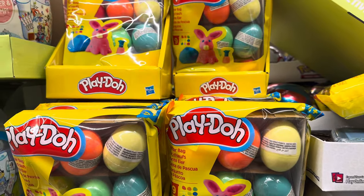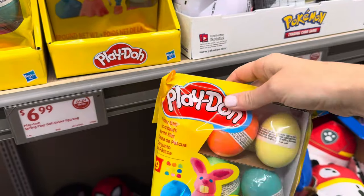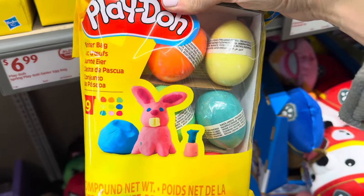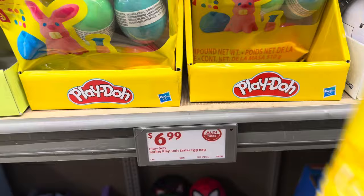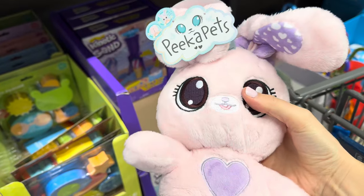Play-Doh Easter eggs — my kids have been playing with Play-Doh left and right. They come in a little egg. That bunny on the front is something else — it's like part octopus, part bunny with very interesting teeth. I know what it's trying to be but it makes me giggle. $6.99 for the pack; you get nine.